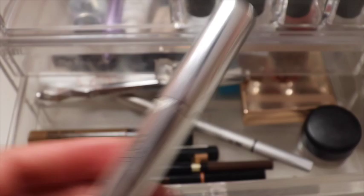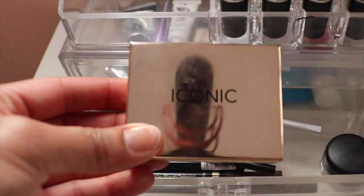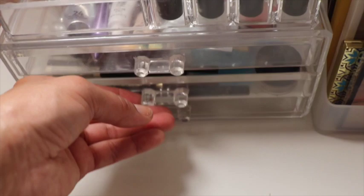I have the Anastasia brow gel as well as the Anastasia brow definer, and a dupe for that which is the L'Oreal — very affordable. Then I have a MAC pomade, Iconic London eyebrow cushion, as well as some other products from NYX and IT Cosmetics. In the next drawer I have just some small moisturizers.